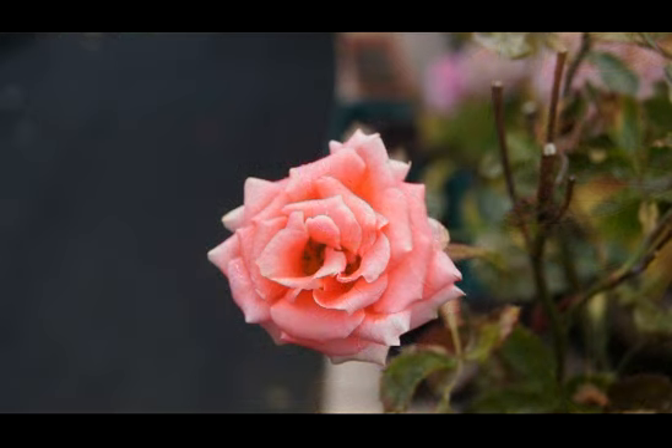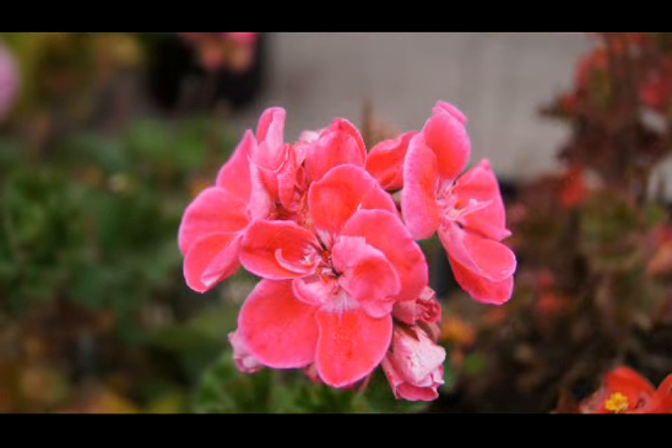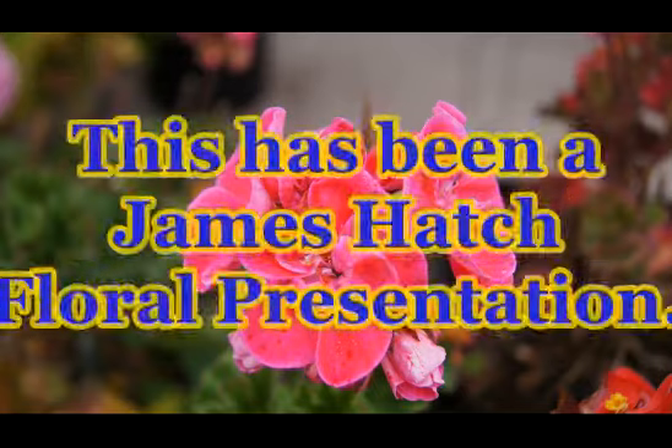And even our little geraniums are still sort of popping their heads up, with a few flowers coming out. So it's been a blooming good year.